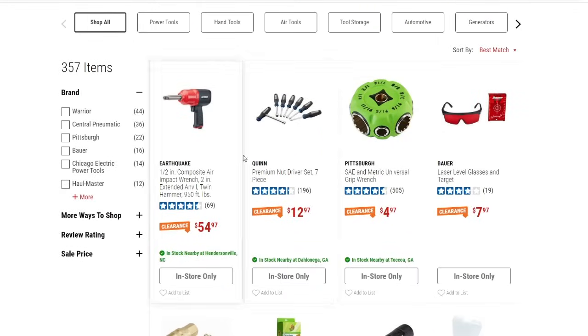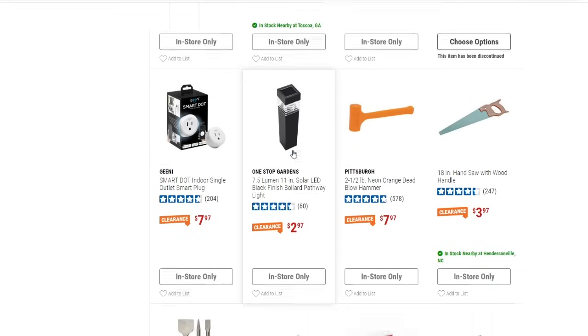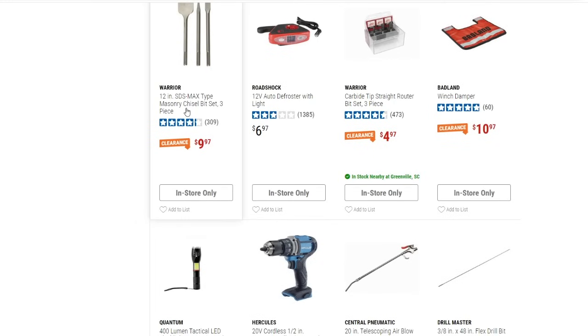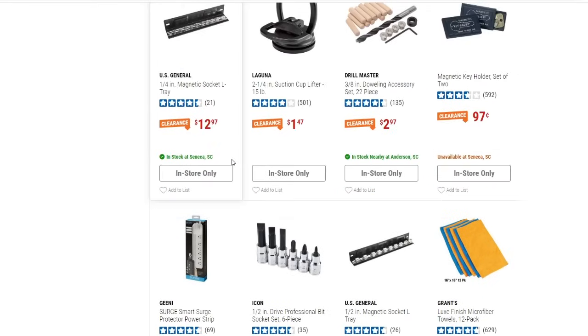There's a Quinn nut driver set, seven-piece, down to $12.97 and the Smart Dot for $7.97. Most of these items are at really decent prices. Some are clearanced because they're being discontinued, and some because they're being replaced with a slightly different version or new packaging — just have to wait and see.